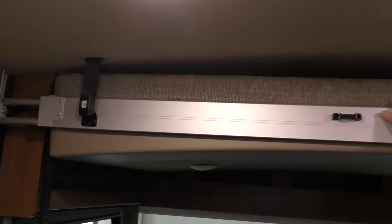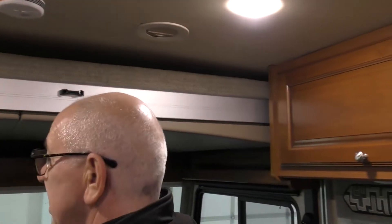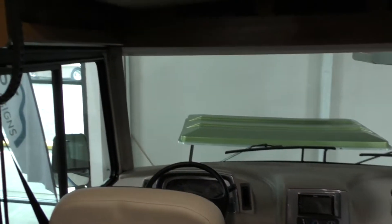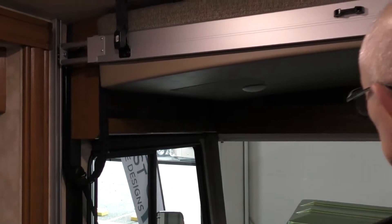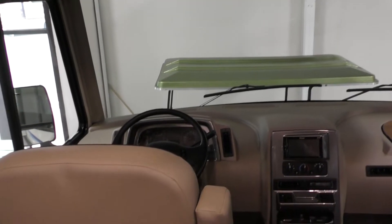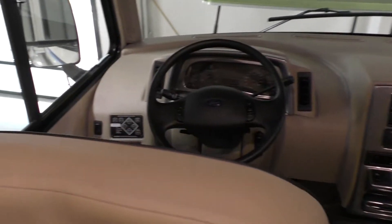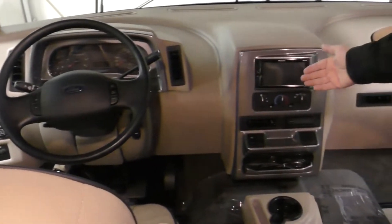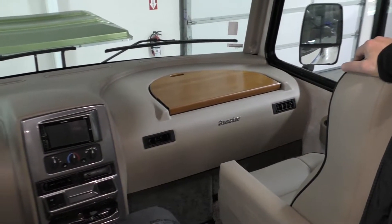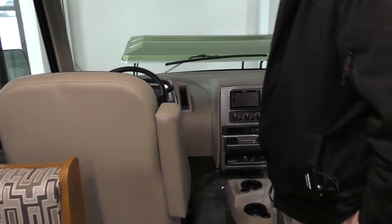Starting up at the front here, it's got the EuroLift overhead bunk, which is a really good system — very quiet, strong. This will hold 600 pounds, probably sleep one adult or maybe two kids up there, maybe two adults but a little tight. It has automatic leveling. The camera's angled towards the driver. It has a flip-over little table to put a laptop on, and equipped with power down there also.